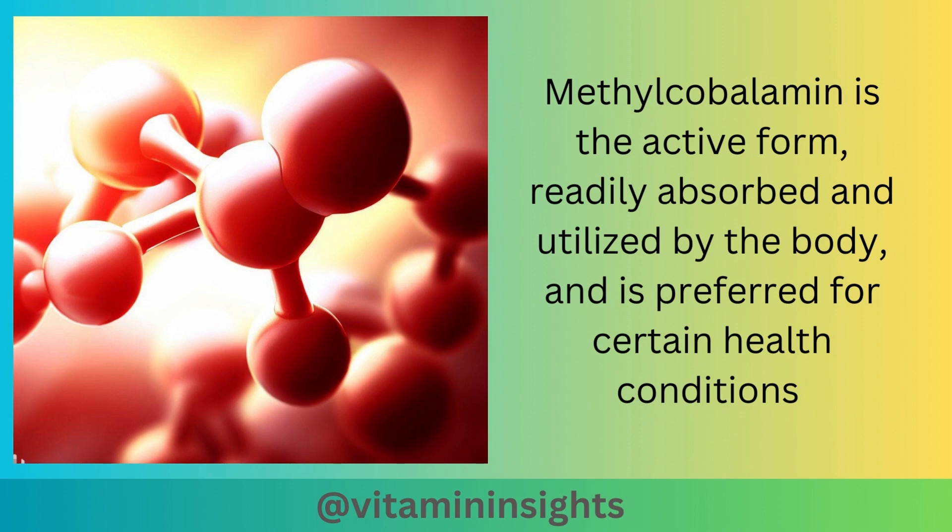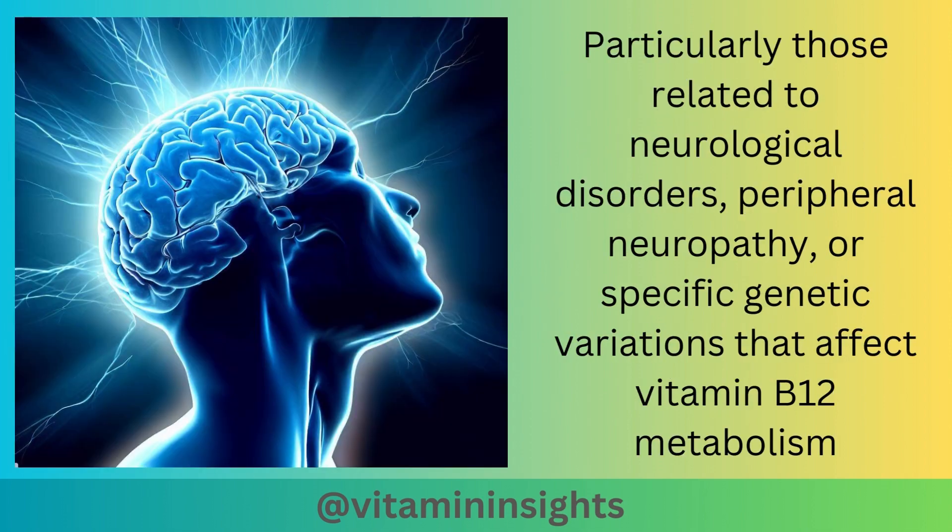Methylcobalamin is the active form, readily absorbed and utilized by the body, and is preferred for certain health conditions, particularly those related to neurological disorders, peripheral neuropathy, or specific genetic variations that affect vitamin B12 metabolism.